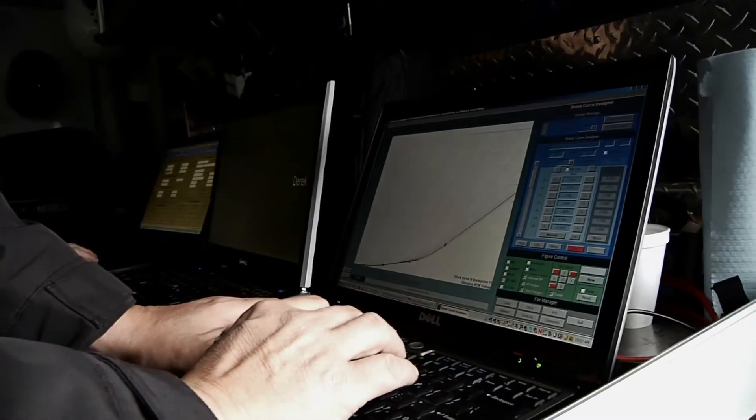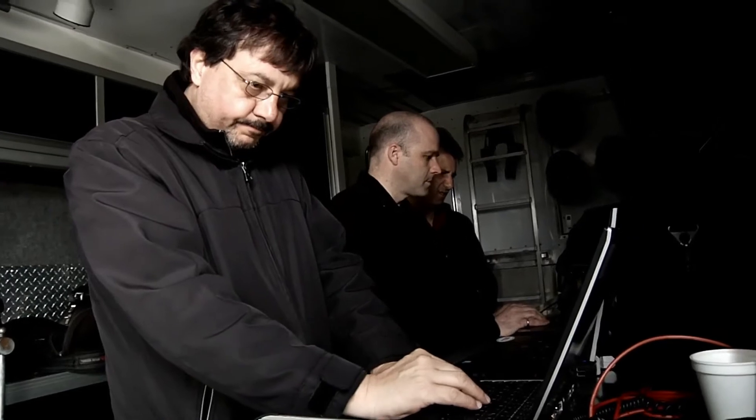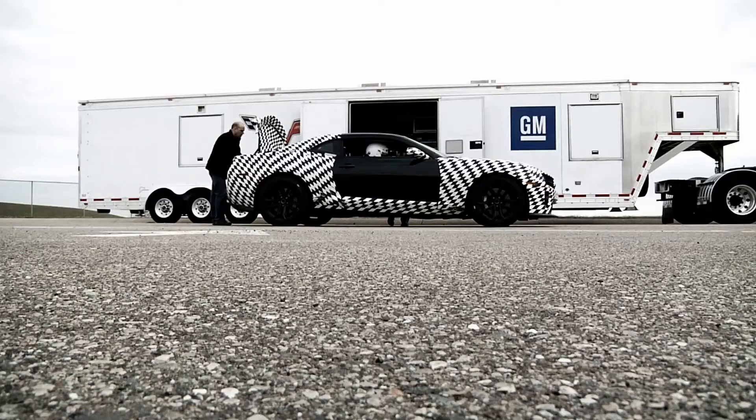This new MR shock system — we're using the Gen 3. It's the first application of it for a GM car. Going through the development stages here, we want to incorporate as much data analysis as we can. It tells us a lot about the car very quickly.